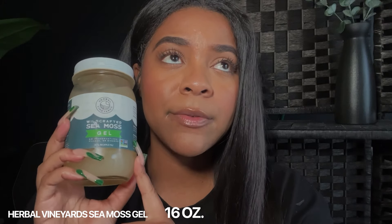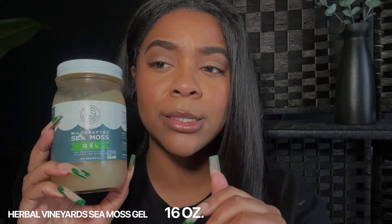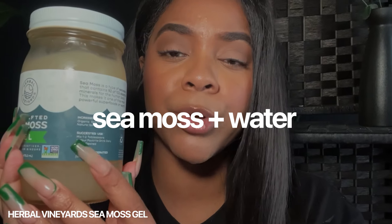The sea moss brand I'm using is called Wild Crafted Sea Moss Gel. It's a 16-ounce jar — they have a couple of other sizes too. The ingredients are literally just sea moss and natural spring water. You don't need anything else in your sea moss. There are 92 of 102 minerals, so you don't need anything else.